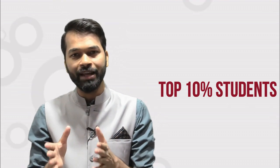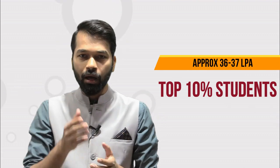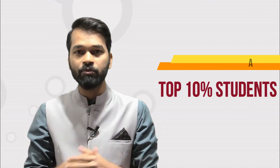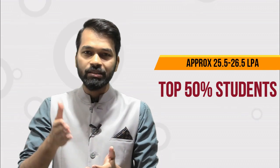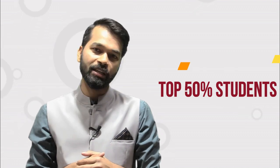Some other useful data: the top 10% of students receive an average package of 36-37 lakh per annum. For the top 50% of students, the average package is around 25.5 to 26.5 LPA. So you can see the packages are very good.